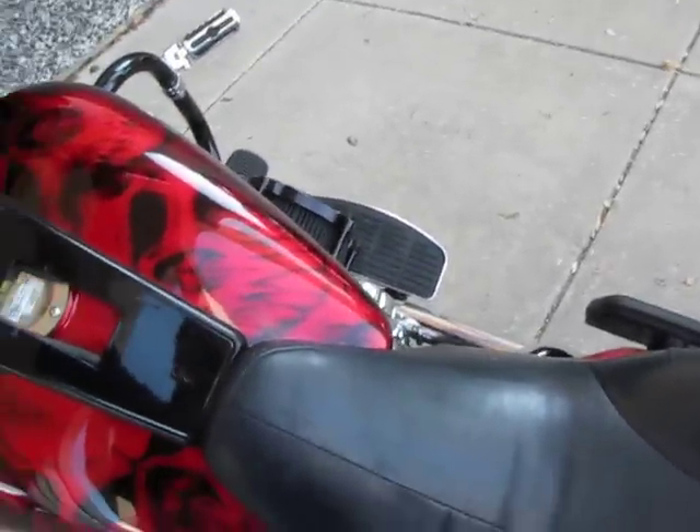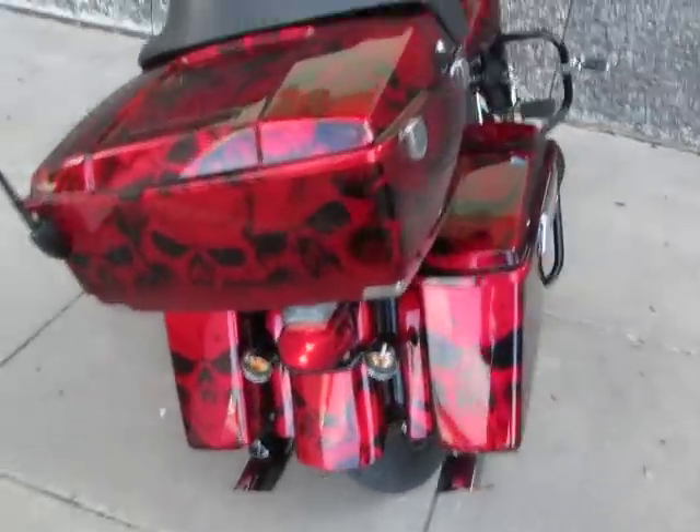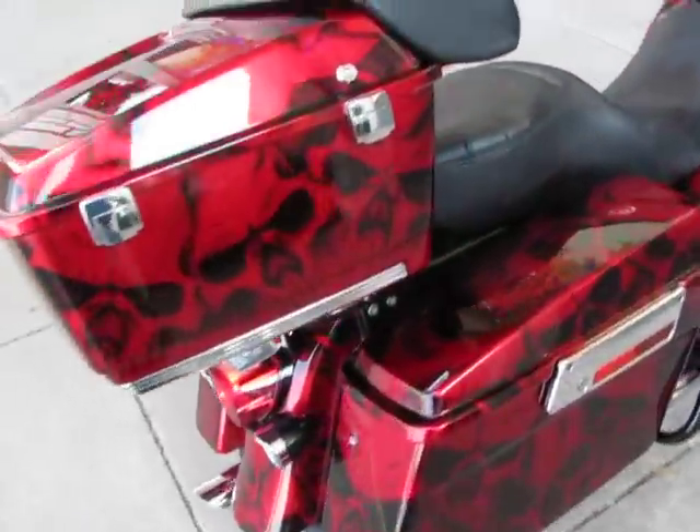I'd like to start it and play it for you. The pipes sound really good. It's also got a Hog Tunes upgrade on the stereo.